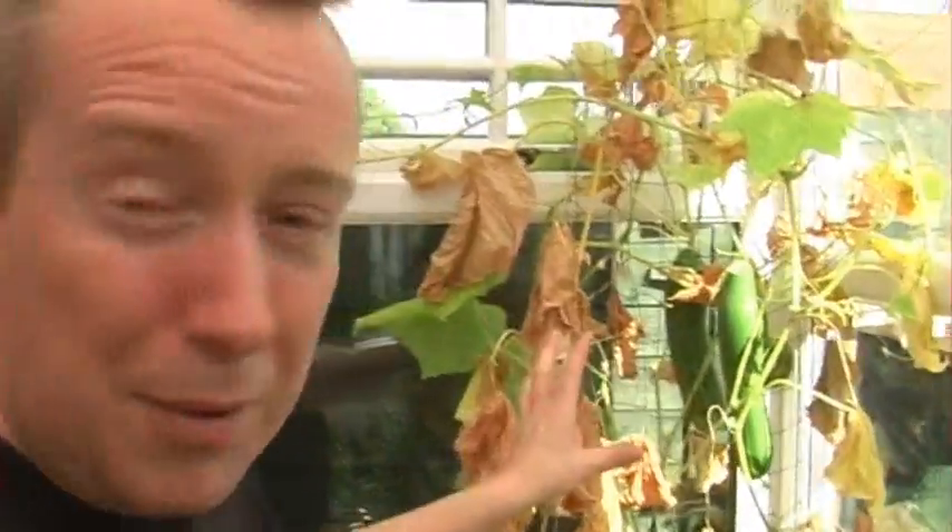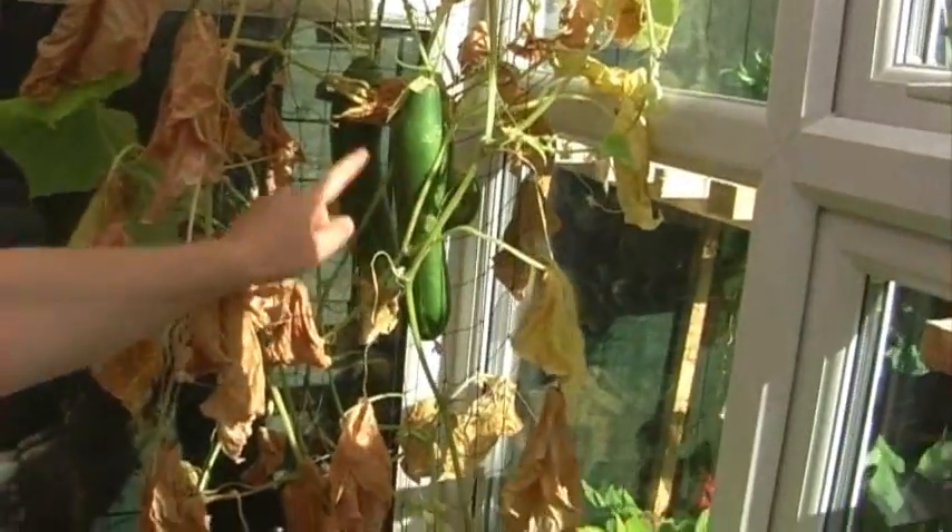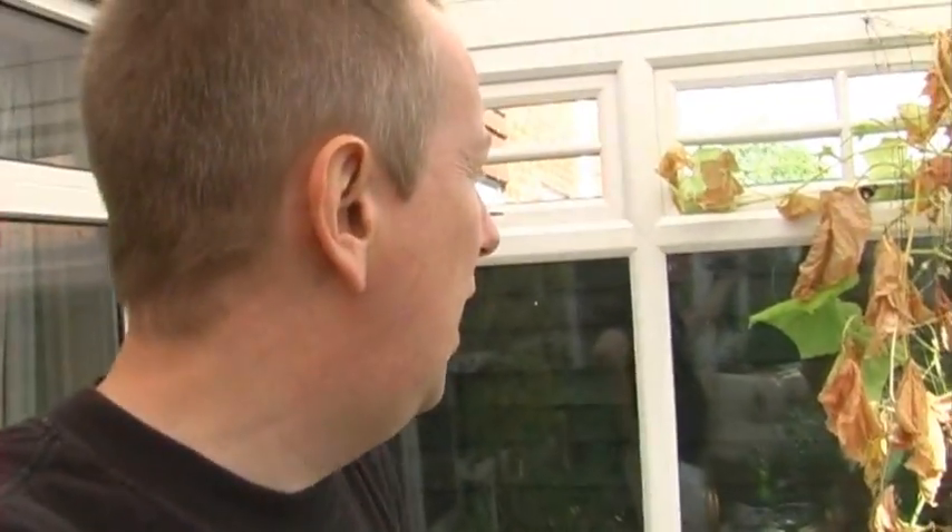Starting with the cucumbers — as you can see they're pretty much on their last legs at the moment, but we've got two great big cucumbers. We've been getting a decent-sized cucumber off it about once every just over a week — a full-sized cucumber. So it's really done well this year. It was Telegraph, which I believe is an F1 variety, so it's not an heirloom type.